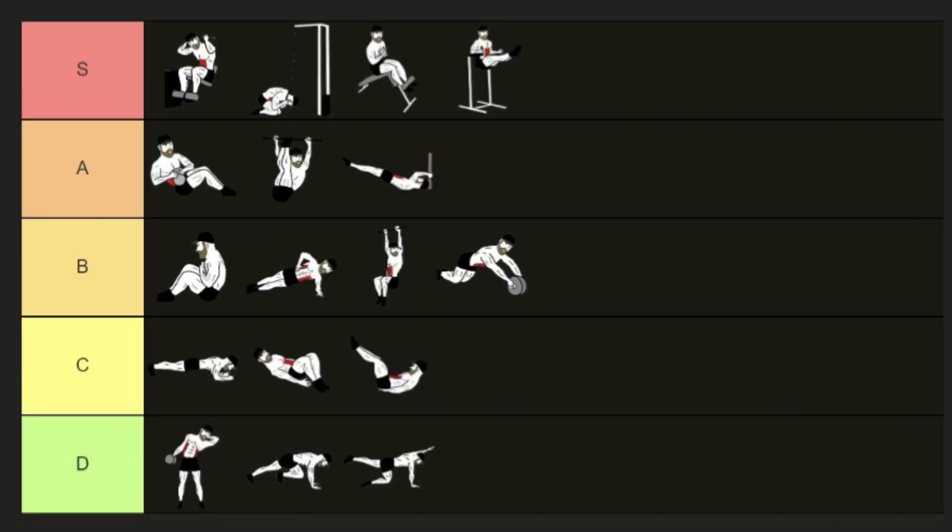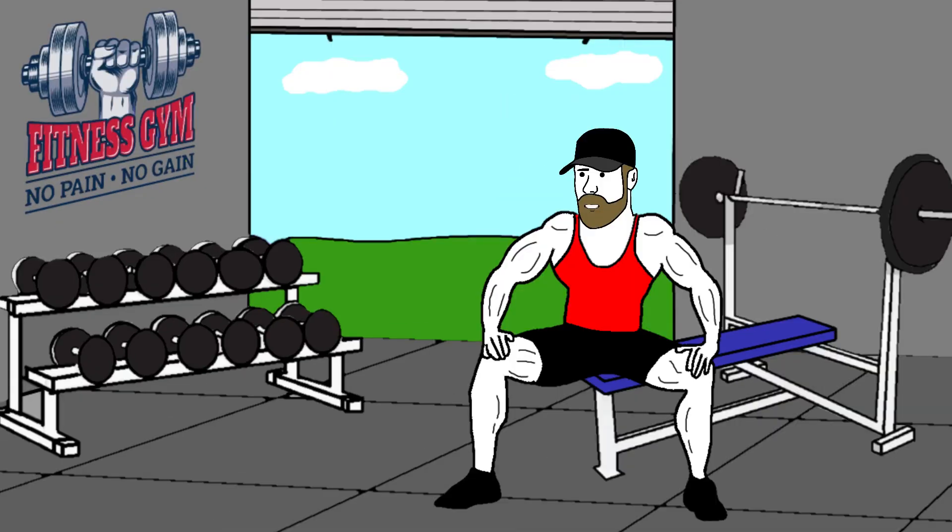And that's my ranking for the abs exercises. Do you agree with it? What would you change?